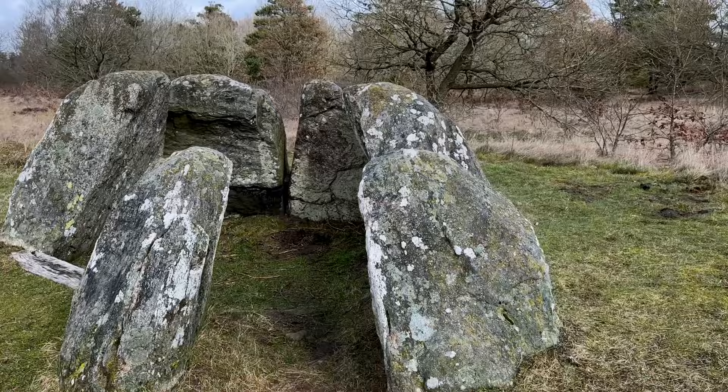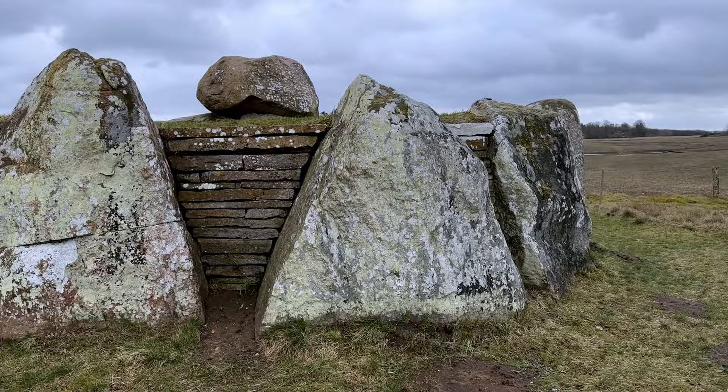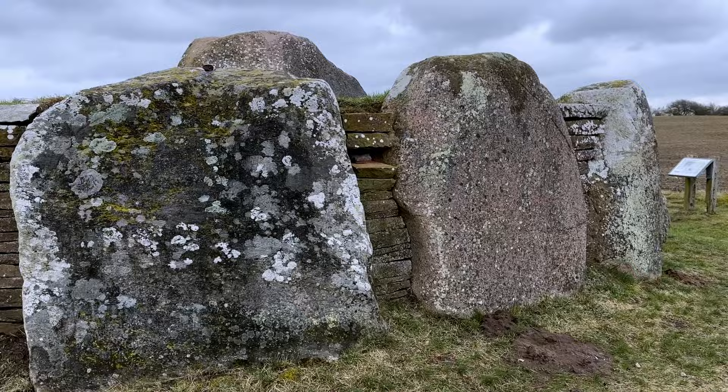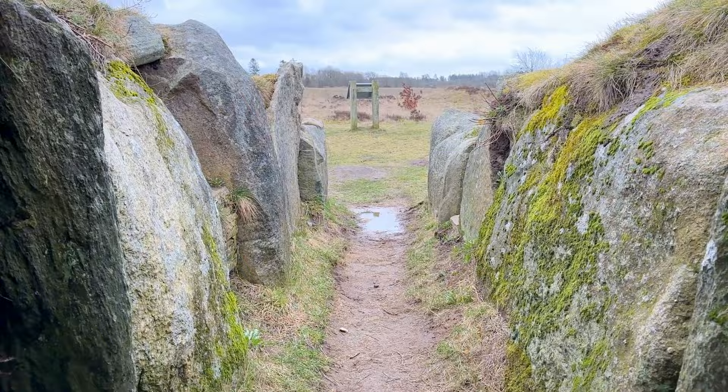The first structure that was built is the smallest dolmen that you see here, and then the next structure that was built is this larger dolmen. It has this really interesting structure — almost like walls; a paper I read referred to them as drywall — as the sides of this dolmen. The very last structure that was built is this huge passage grave.